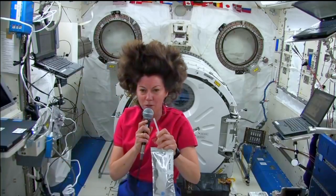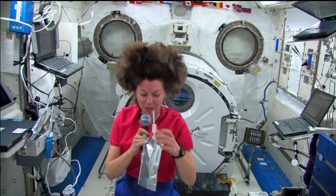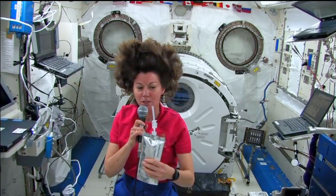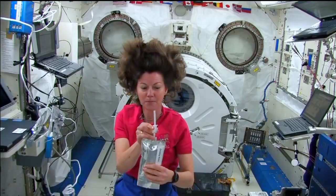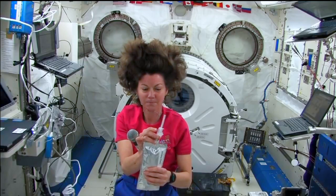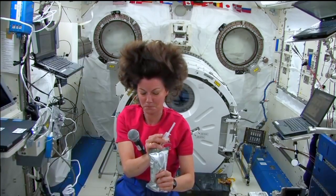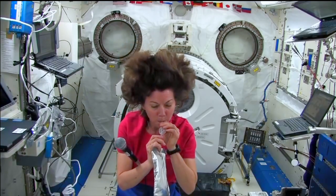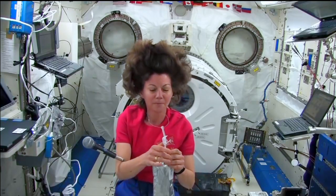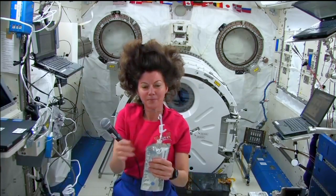I want to show you why we do these experiments. This is a bag of water, and I'm squeezing it. Now what happens if you squeeze a bottle of water or spill a cup of water on Earth? What happens to the water? Where does it go? But what happens when you do the same thing in space? Let's watch.